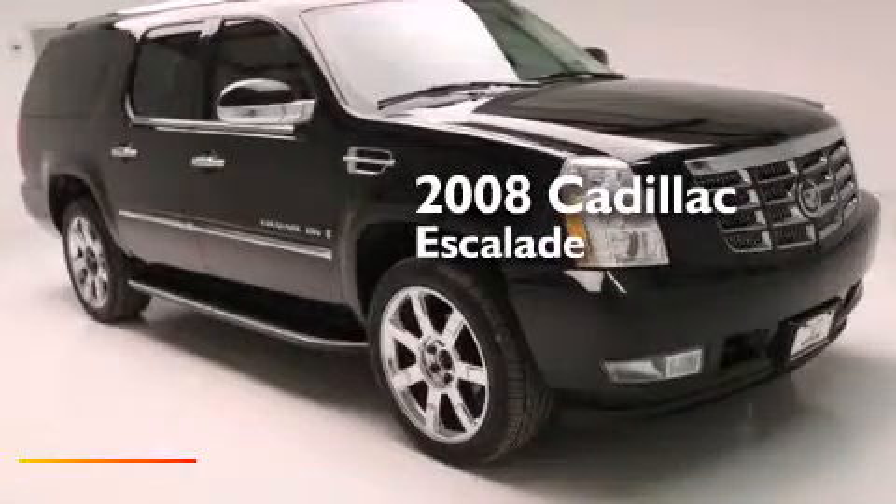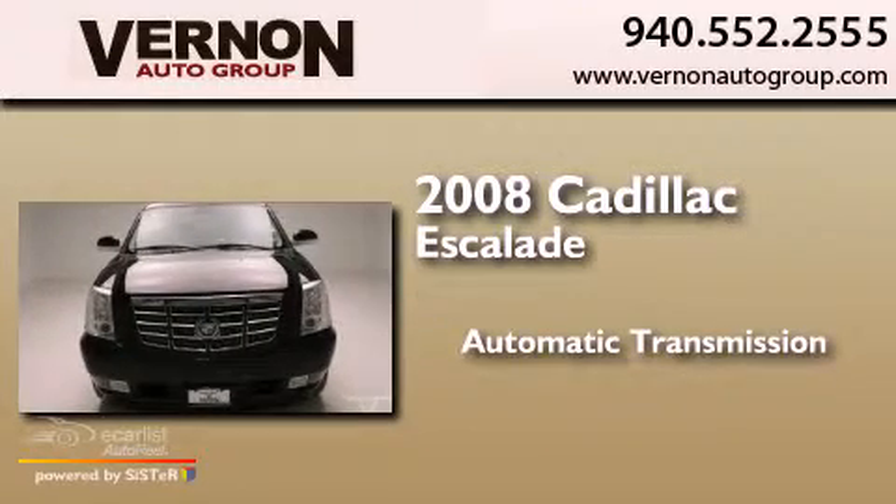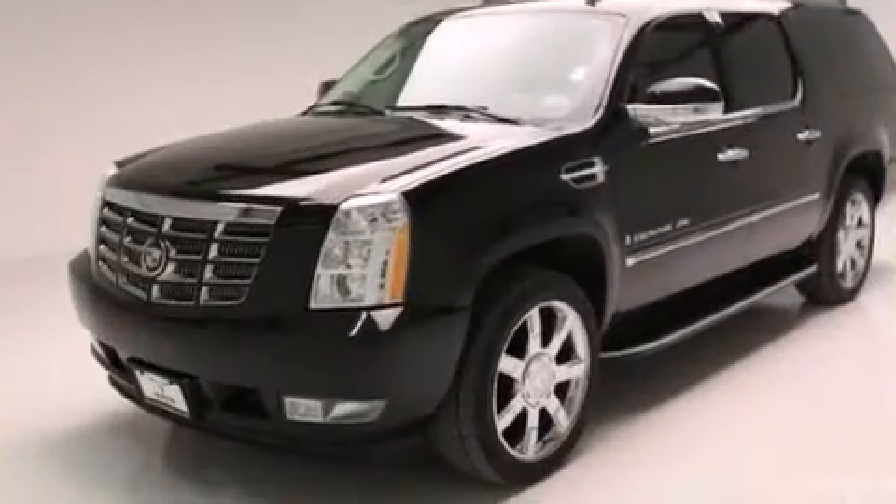This is a 2008 Cadillac Escalade. This SUV has an automatic transmission, a 6.2 liter V8 and all-wheel drive.